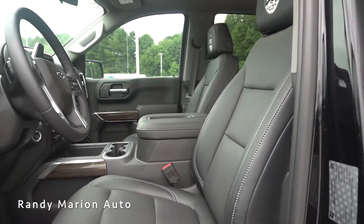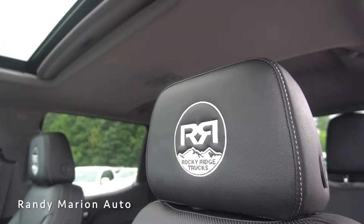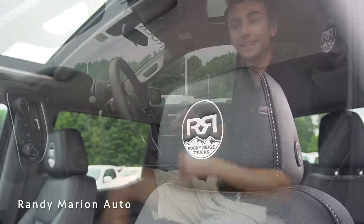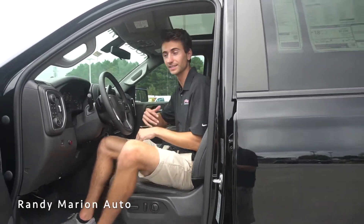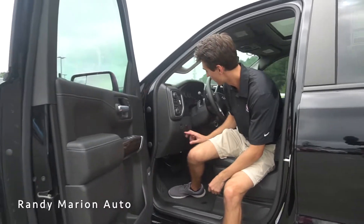We have a sunroof, Android Auto, and Apple CarPlay, and really nice headrests with 'Rocky Ridge Trucks' all embroidered in them, giving it a really sweet look. That continues throughout the interior with a really nice design — more leather everywhere, and we have the LED light button right here.